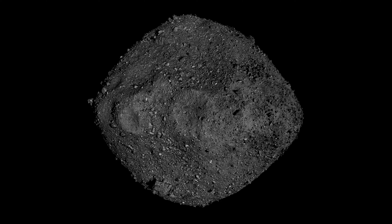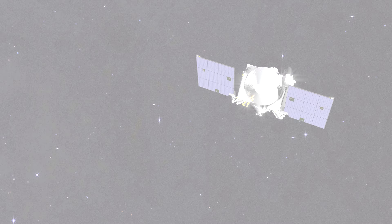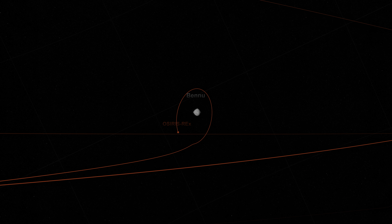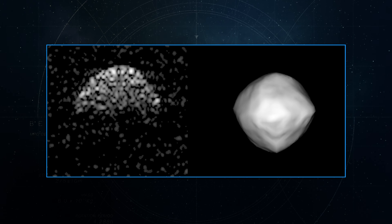This is Bennu, a near-Earth asteroid, a remnant from the origins of the solar system and the target of NASA's OSIRIS-REx mission. When OSIRIS-REx arrived in December 2018, it brought Bennu into focus, confirming early radar images that suggested the asteroid was shaped like a spinning top.